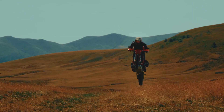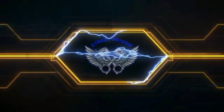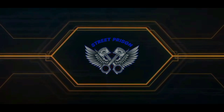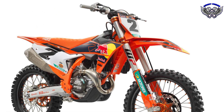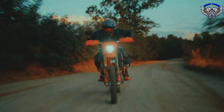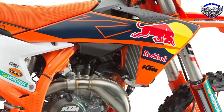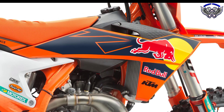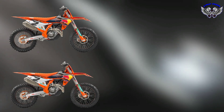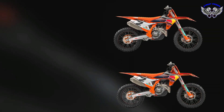Greetings machine lovers, this time we will discuss the KTM 450SXF Factory Edition 2023. The KTM 450SXF Factory Edition is a special version of the 450 motocross that makes it one of the best options on the market thanks to its competitive components. The price of the KTM 450SXF Factory Edition is higher than the standard KTM 450SXF because the power parts offer better performance.